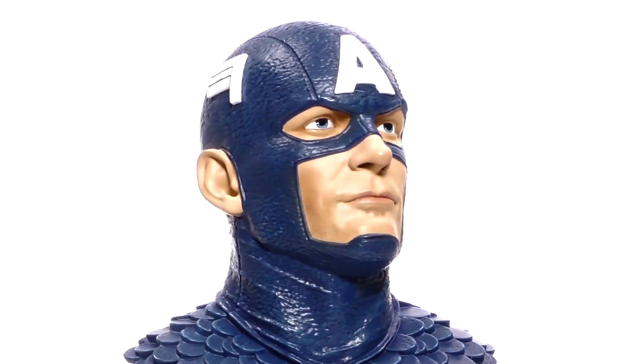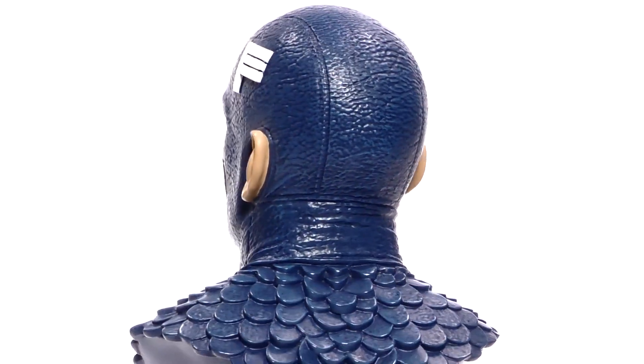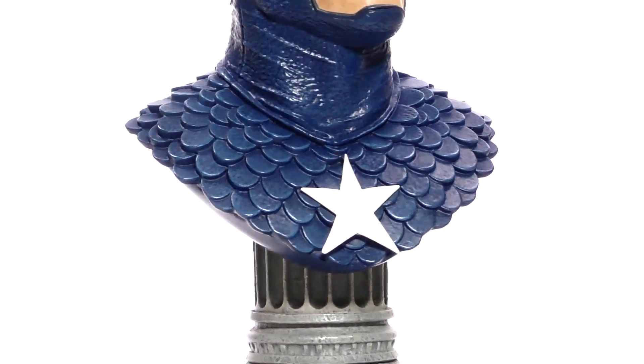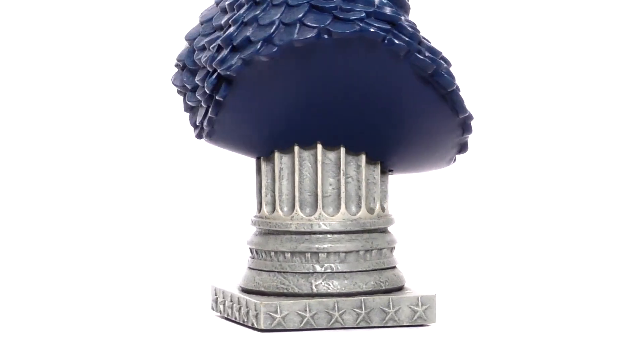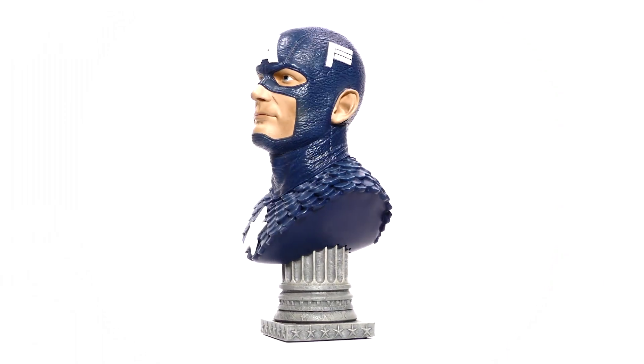Limited to only 1,000 pieces, the bust comes packaged with a certificate of authenticity in a full color hand-numbered box. This was designed by Joe Allard and sculpted by Rocco Tartamella. With a suggested retail price of only $150, you won't want to sit on ice for 70 years for this collectible.